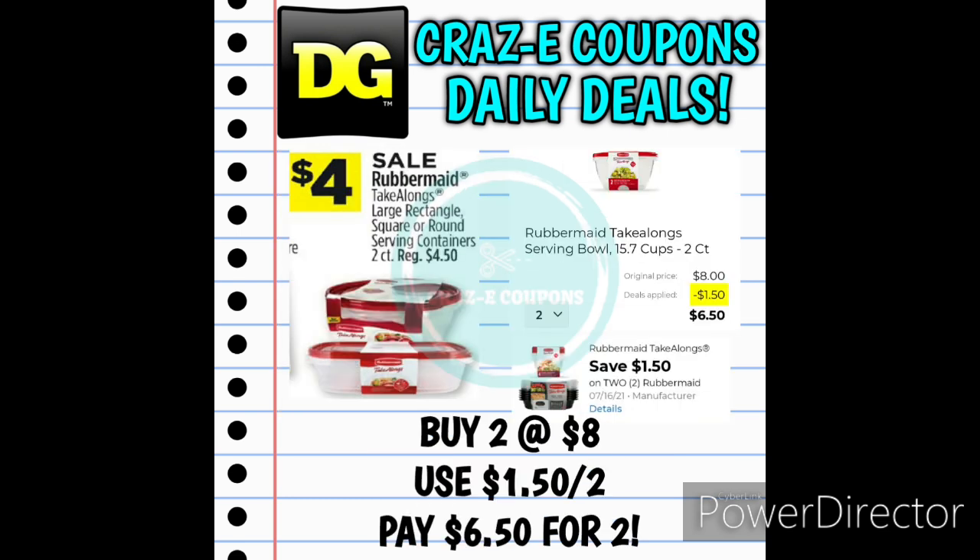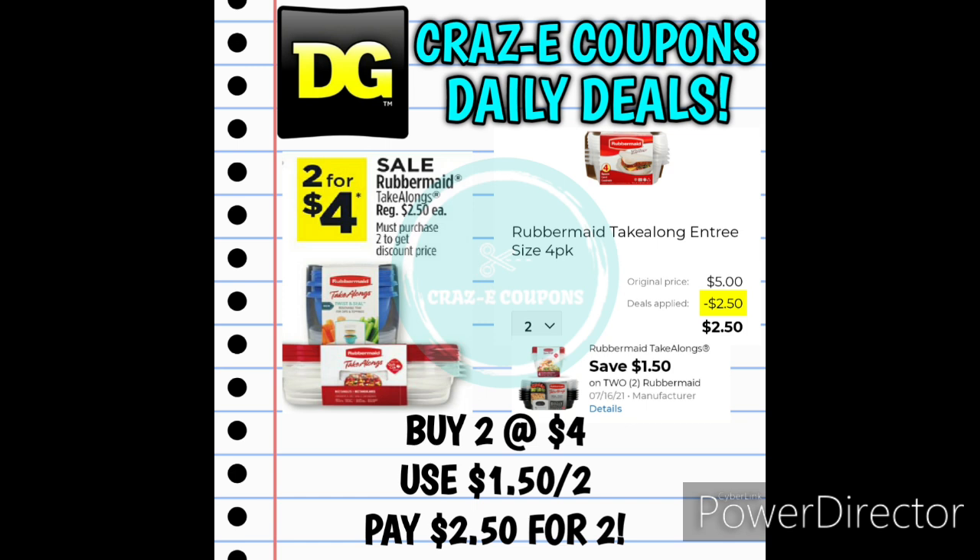Next up, we have a couple of really good deals on Rubbermaid Takealongs. The larger rectangle, square, and round containers are normally $4.50, on sale this week for $4. With a $1.50 off two digital coupon, pick up two for $8, use that coupon, and that'll leave you paying $6.50 for two. They also have a sale on the smaller Rubbermaid Takealongs — 2 for $4. That $1.50 off two digital coupon works on these as well, leaving you paying $2.50 for two. This is a deal I'm definitely going to do, because between the husband going to work and the kids going to school, I am always losing those little Tupperware containers.